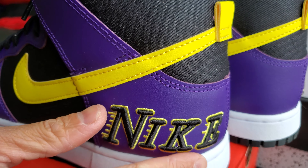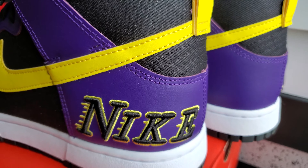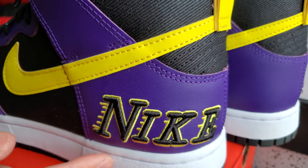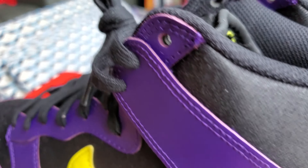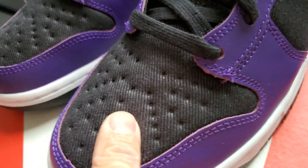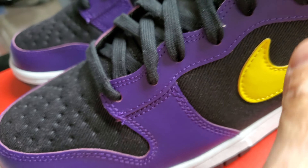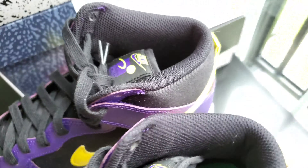It's got some sort of movement to the lettering — it shows the speed of the letters just like the Laker logo. This part is made of canvas, and this is synthetic leather, it's like plastic — synthetic leather.